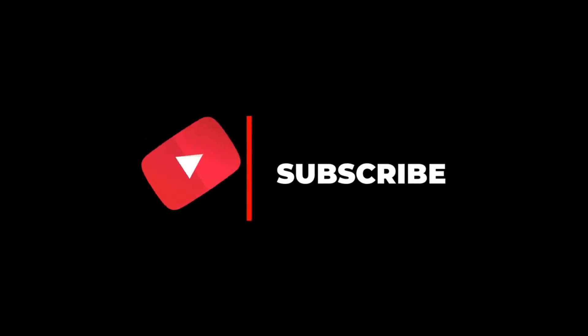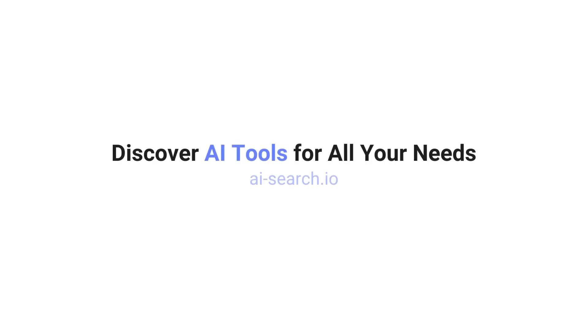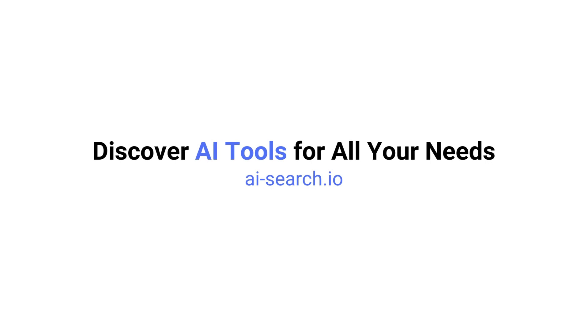That is all. If you enjoyed this video, remember to like, subscribe and stay tuned for more videos on AI tools. We also built out a website where you can search thousands of AI tools for whatever your needs — it's the most complete AI tools directory out there. Check it out at AI-search.io.